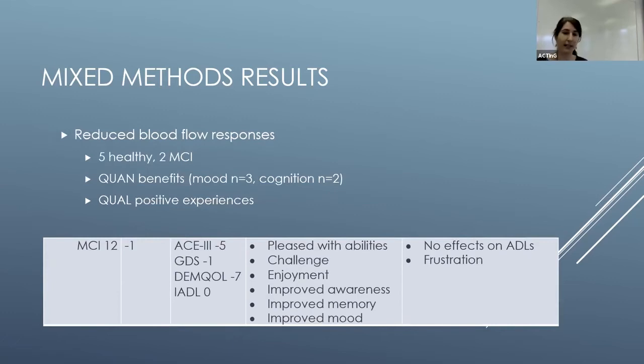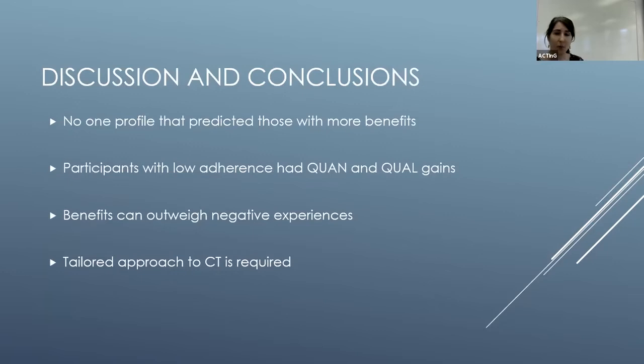The reduced blood flow response group was mostly healthy and mild cognitive impairment participants, with some quantitative benefits and generally quite positive qualitative experiences. Interestingly, frustration was a theme across all groups, particularly around technology — software problems or things going wrong that felt out of their control. Ultimately, we found no particular profile that predicted who would get more benefits from training. People living with Alzheimer's disease who had low adherence could still have both quantitative and qualitative benefits, and for many, positive experiences outweighed negative ones. A tailored approach is needed.